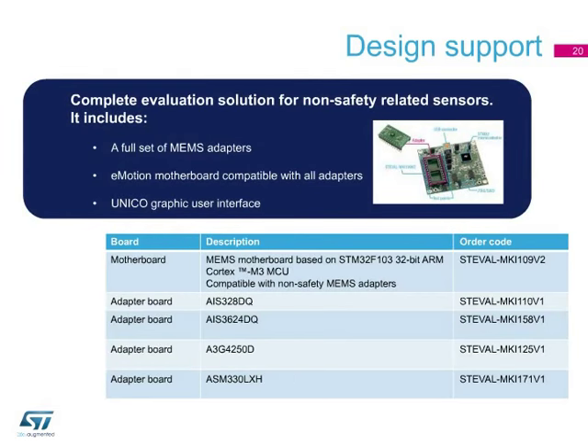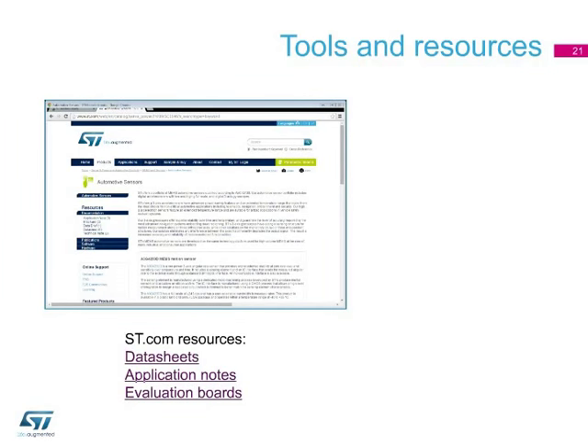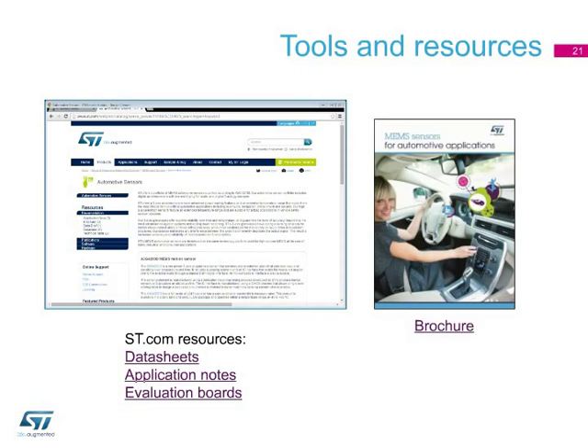ST's evaluation kits and firmware allow real-time evaluation of sensor performance in customer applications. ST offers a complete evaluation solution including the eMotion motherboard, compatible with all adapters and based on an STM32 microcontroller. A full set of adapters with an onboard sensor are available to support fast prototyping. The Unico graphic user interface provides direct and real-time access to sensor outputs and configuration registers. Data sheets, application notes, and documents related to evaluation boards are available on ST.com, as well as a brochure presenting ST's products and solutions.